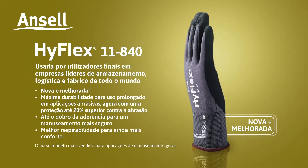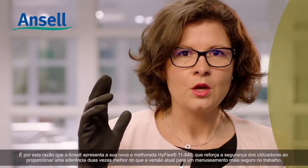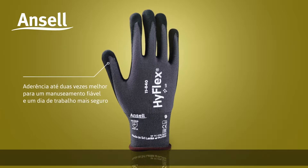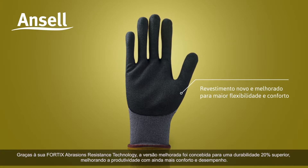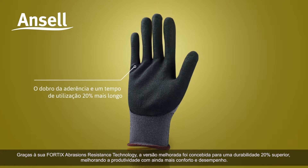Enhanced breathability for even better comfort. Workers need long-lasting comfort and performance, especially for applications where abrasion resistance is needed. That's why Ansel introduces the new and improved HyFlex 11840, which provides two times better grip for safer handling at work. Thanks to its Fortix abrasion resistance technology, the improved version is designed to last 20% longer.